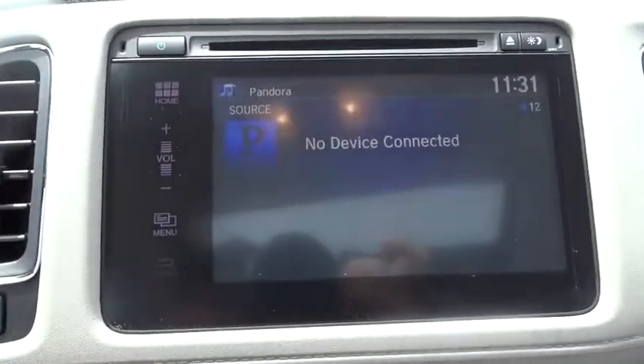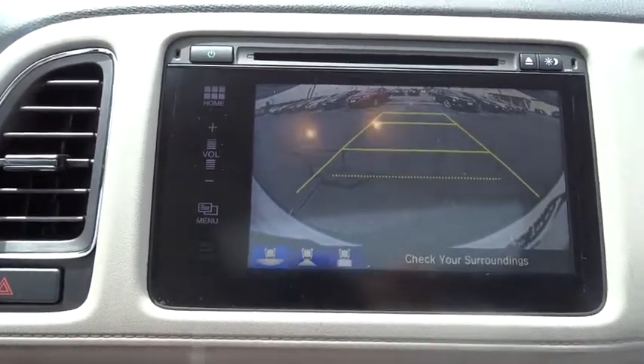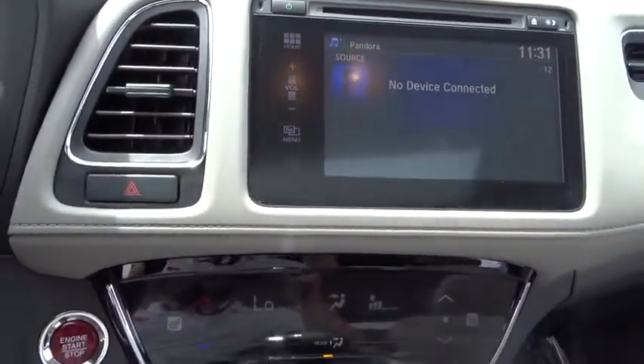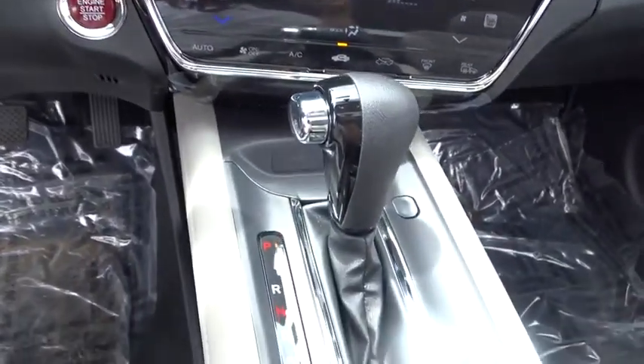All-wheel drive, stability control, traction control, steering wheel audio controls, keyless entry, backup camera, anti-lock braking system, Bluetooth, adjustable steering wheel, power steering, aluminum wheels.